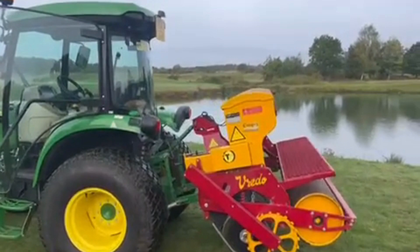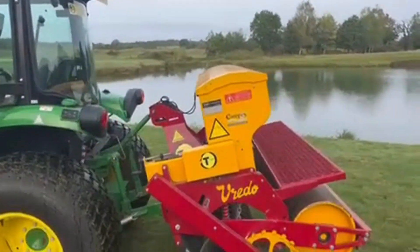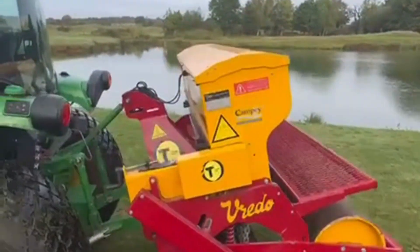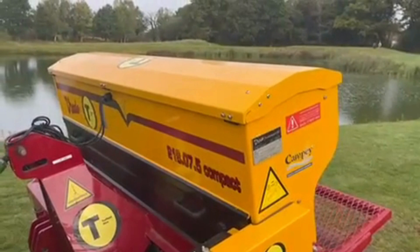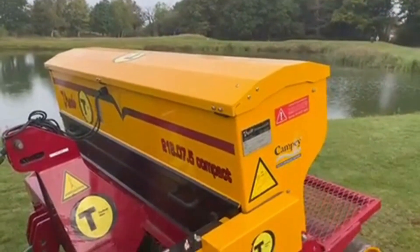Good morning guys, Rich here. We took delivery of the tractor and overseeder on Monday morning. You may have seen this out on the golf course over the last couple of days. It's a very important bit of kit for the areas that struggled over the summer with the heat stress and a few bare areas around the golf course. That's what we're concentrating on this week.